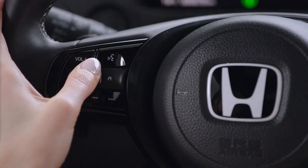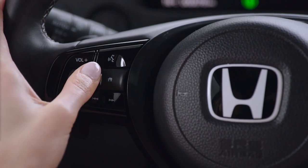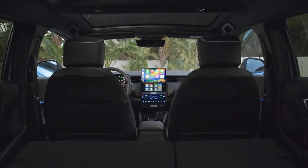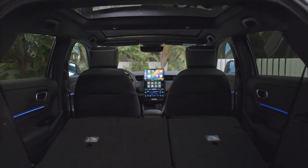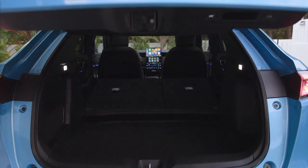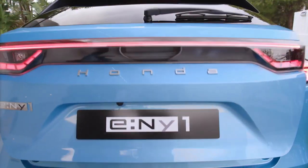Also featured as standard is the impressive 10.25-inch meter integrated within the dash, providing additional driver information on range, directions and Honda Sensing functionality. As expected of any compact SUV, the eMY1 offers a flexible and spacious cargo area with 346 litres of storage, around 10% more than the current HR-V.